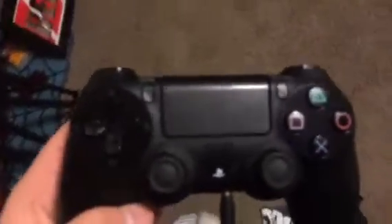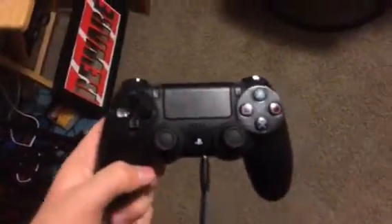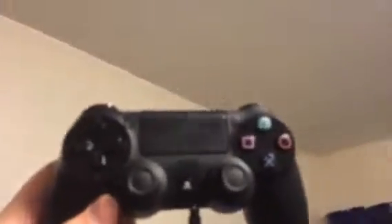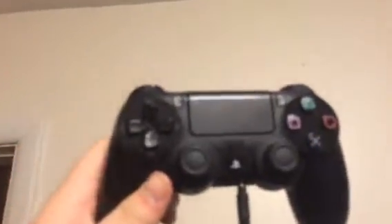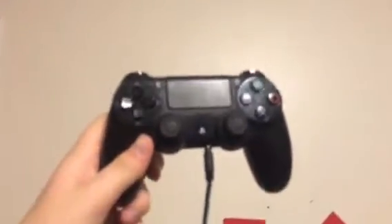Hey, what is going on guys? We are back with another video. Today we're doing something a little bit different — I am showcasing my gaming setup. And no, the ceiling is not my gaming setup, but it's what is below the ceiling. I'm just pointing at my controller as you can see. The quality is probably horrible because I'm using a phone, but oh well.